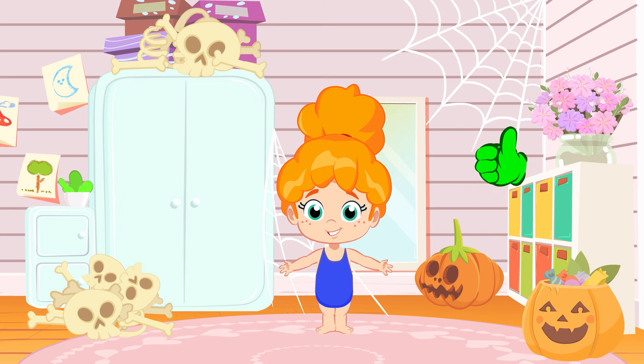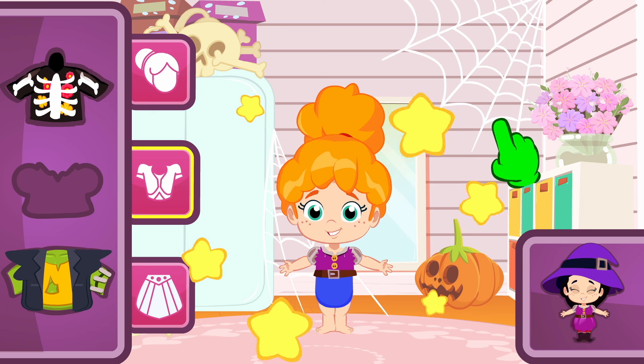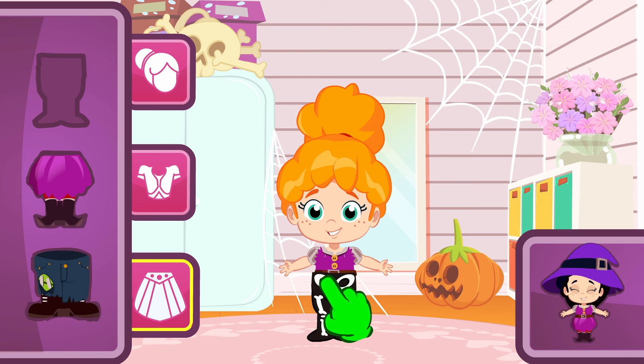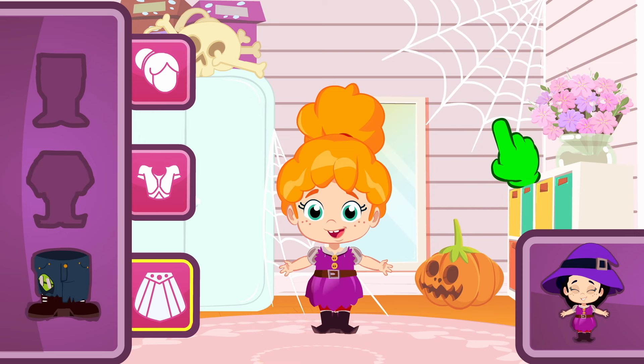Let's move to the last one — a witch! I really like her outfit! Let's search for the top. Now we do want to choose the purple one! That's it, Groovy! And the skirt? Do you know which one it is? No, Groovy! Remember, we've already chosen that one for the skeleton! We're looking for a purple skirt! Yes! That one!